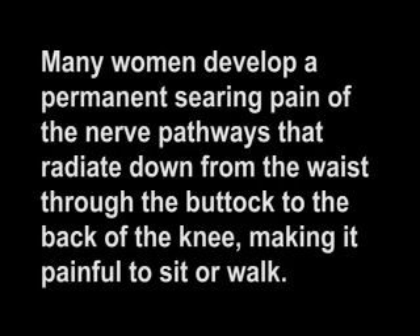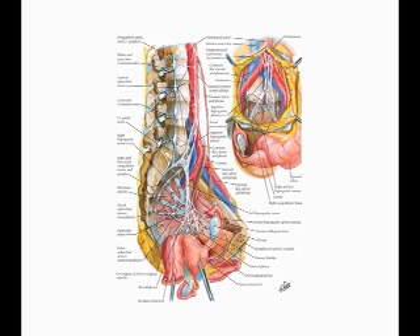When the nerves that attach to the uterus are severed, sensation in the vagina, clitoris, labia, and nipples is diminished or lost entirely. Many women develop a permanent searing pain of the nerve pathways that radiate down from the waist, through the buttock, to the back of the knee, making it painful to sit or walk. Some women experience what they describe as cyclical electric shocks in the vagina as a result of damage to the pelvic nerves. This makes it difficult to sit and often interferes with sleep and other normal activities.